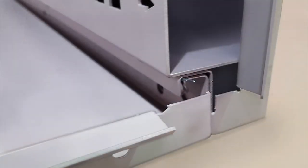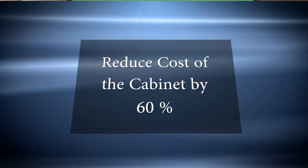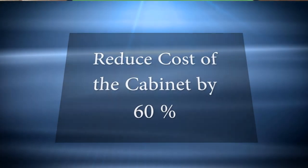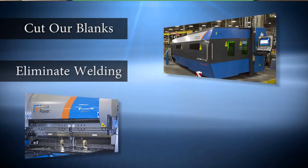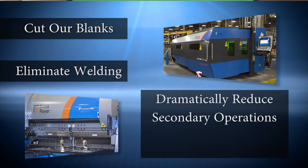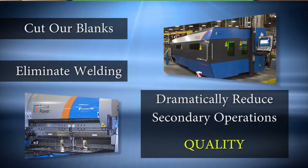One of the biggest costs we eliminated with the Fast Bend was setup time with the museum cabinet. We were able to reduce the cost of the cabinet by 60% with the purchase of the two Prima Power machines, which allowed us to laser cut our own blanks, eliminate welding, and dramatically reduce secondary operations because of the quality we were getting off the laser and the bender.